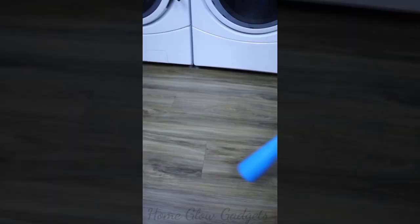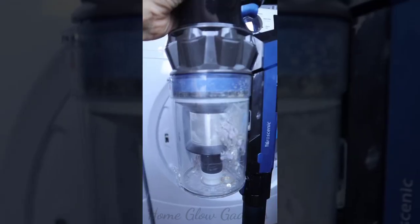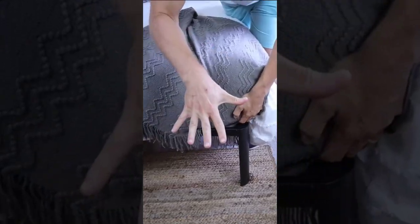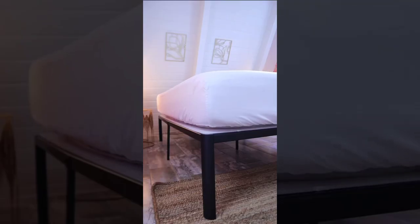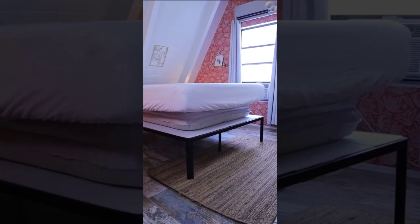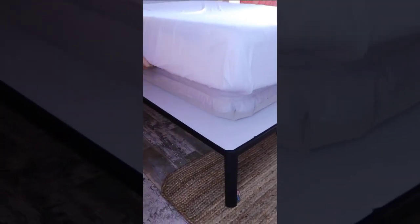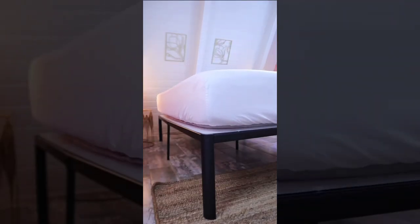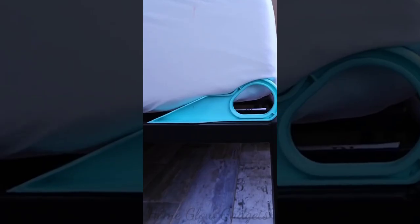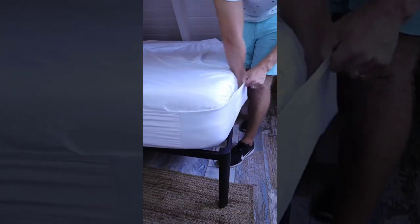This hose attaches to your vacuum and allows you to collect lint from inside your dryer. If you're hurting your back or breaking your nails changing sheets, this mattress elevator lifts your entire mattress in seconds to make tucking in sheets for heavy mattresses effortless. This massive elastic band goes around your mattress to turn any flat sheet into a fitted sheet and will keep your sheets in place all night long.